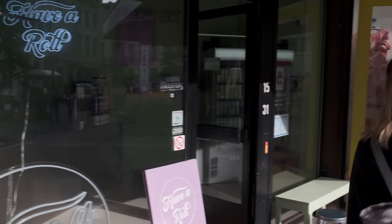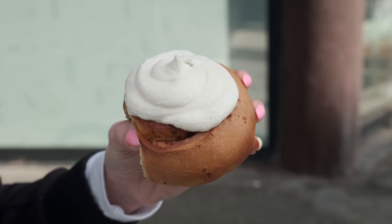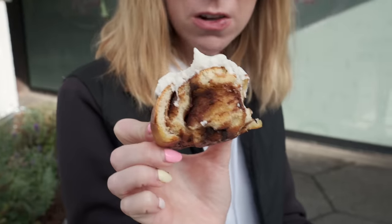But first, let's get a vegan cinnamon roll! We were on our walk to our first stop to get coffee, and we smelled cinnamon rolls and came across this vegan cinnamon roll place that had really, really good reviews, so we had to get one.